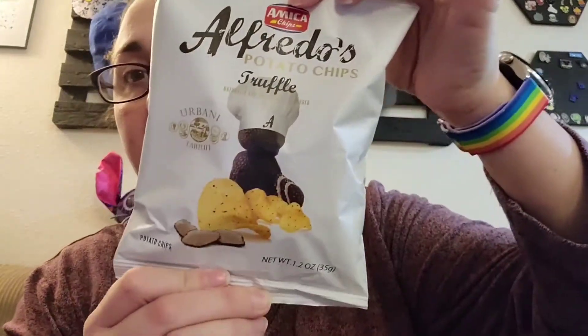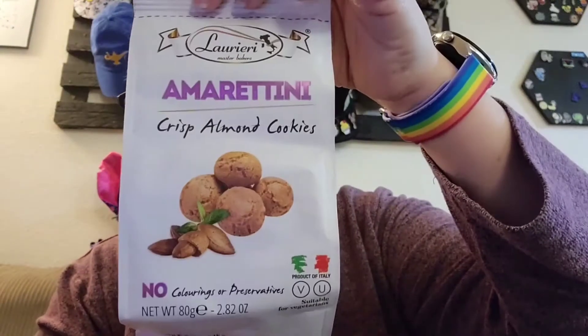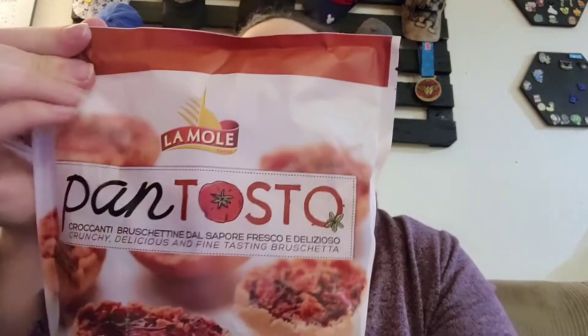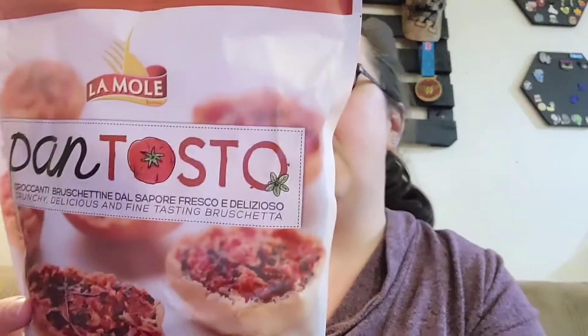Our first item is truffle potato chips — those should be pretty good. Then we have ketchup flavored potato chips. Next it looks like some almond cookies, which are probably pretty good. And then this is interesting — they're like mini crostini with tomato and oregano flavor.